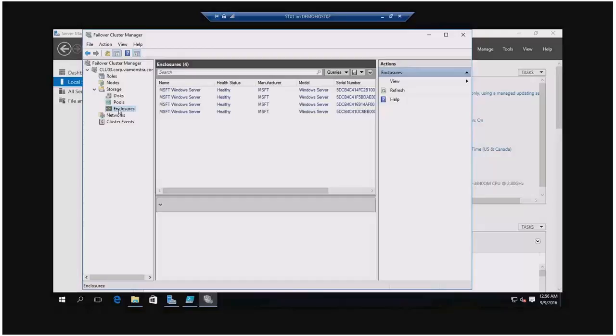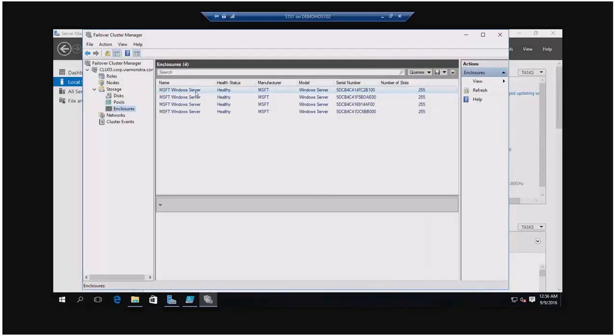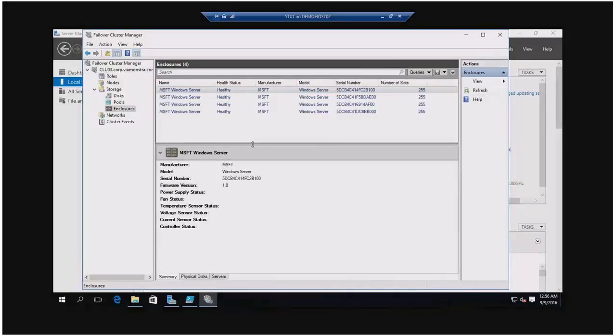This is kind of random — sometimes they show up and sometimes they don't; restart them and sometimes they show. Don't use this in production. It shows the following enclosures — it's not really the enclosure, it's the bus on the server. For example, a HP DL380 G9 with two controllers — the built-in one and a SAS controller plus an NVMe controller — would give you three enclosures per server, so 12 enclosures total across four servers. That's how an enclosure is defined: the controller with its drives.